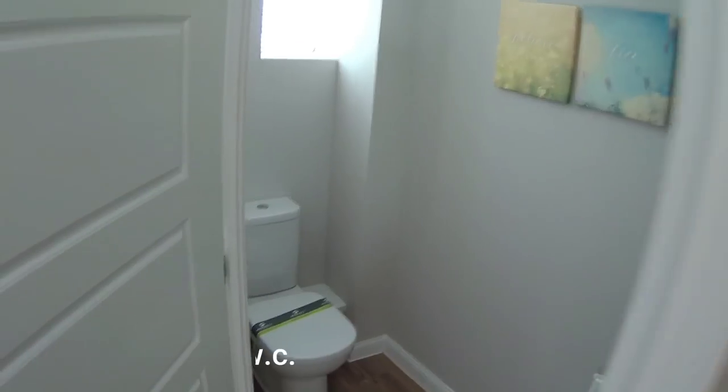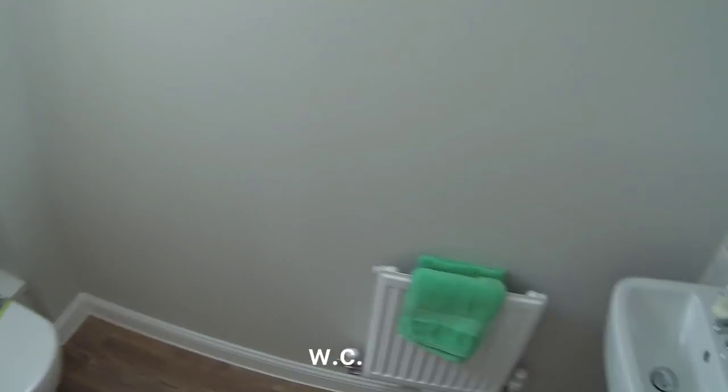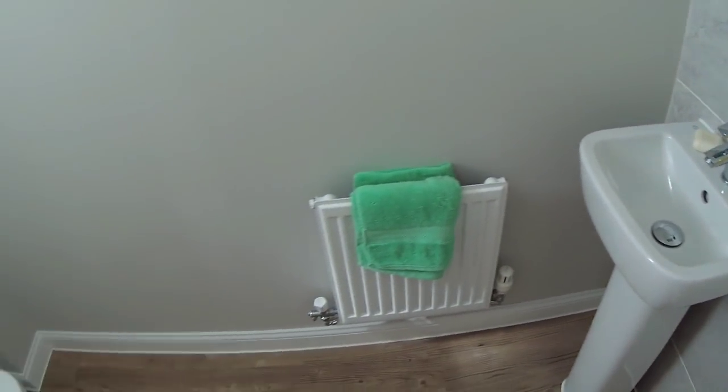Right, downstairs WC there. It's a simple enough one - Ideal Standard sanitaryware and a radiator.